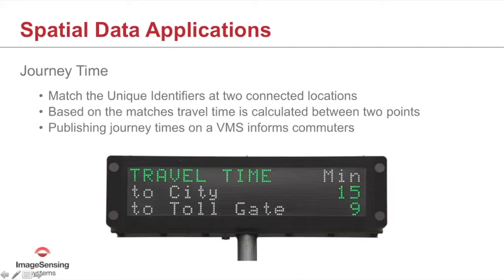One key application of spatial data is travel time measurement. By matching unique identifiers between two points on a segment, we can very accurately determine how long it took those particular vehicles to travel that segment. The more matches we have, the more confident we are in our travel time calculation. Publishing those journey times on a Variable Message Sign (VMS) can help inform commuters.